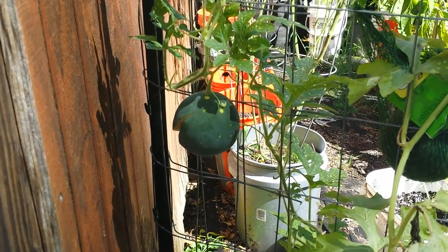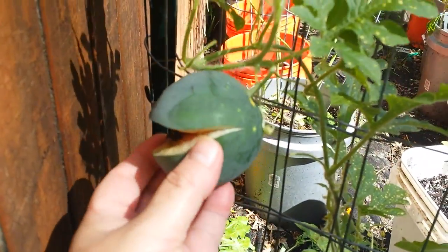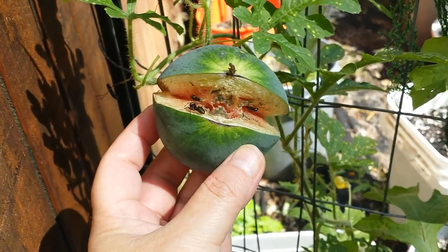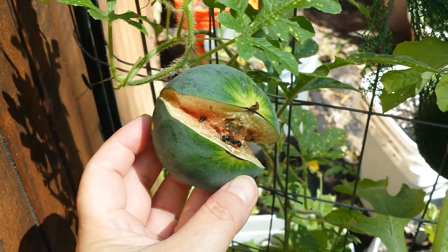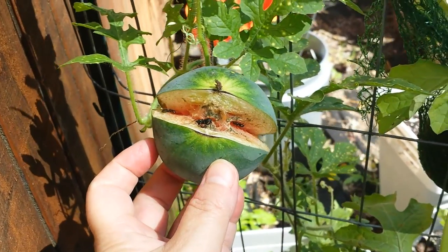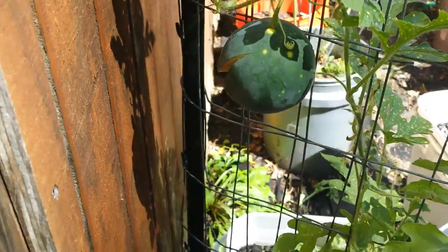My watermelon split and I don't know why. Let me show you — I need some seasoned gardening advice. I just came out to water and found this split wide open with an ant having a heyday in there. Why did it do this? Luckily it's the only watermelon that did it, but I can't figure it out. It is at the end of the vine.